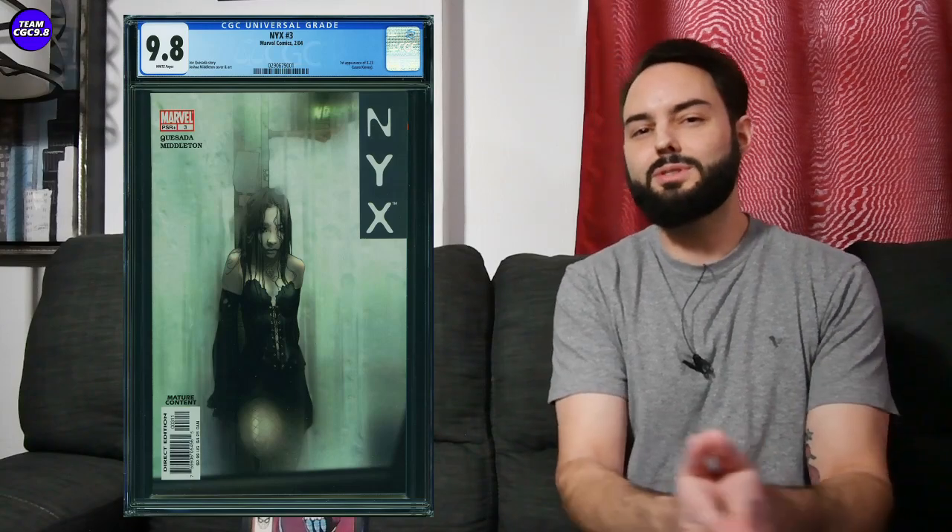First one is an NYX number three in a CGC 9.8 — first full appearance of X-23 Laura Kinney, the second Wolverine or clone of Logan. This one sold in a 9.8 in the last few days for $2,050. It's really hanging in there. Before about two years ago, before the coronavirus hot comic book market, this one was right around $1,000, maybe a little bit under.